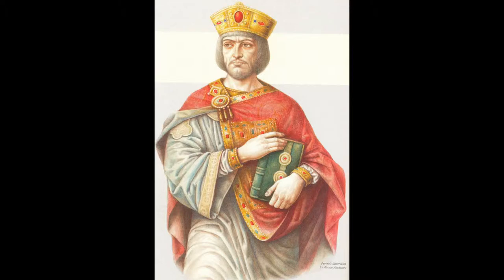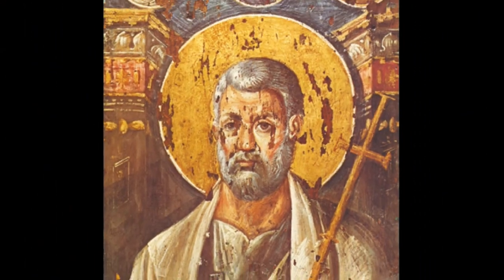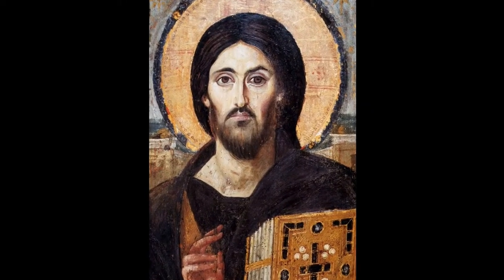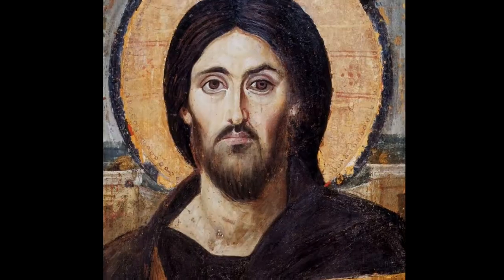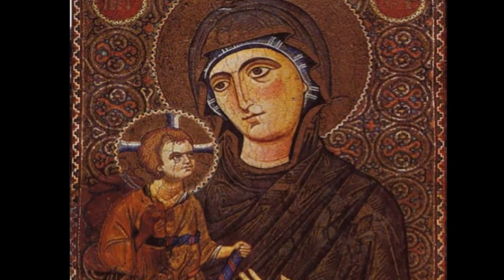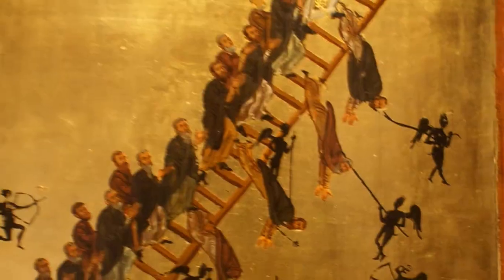In 726, Emperor Leo III ordered the destruction of all sacred images. But due to its isolation, St. Catherine's was able to defy the order and retain its large collection of icons, some going back to the 4th century.